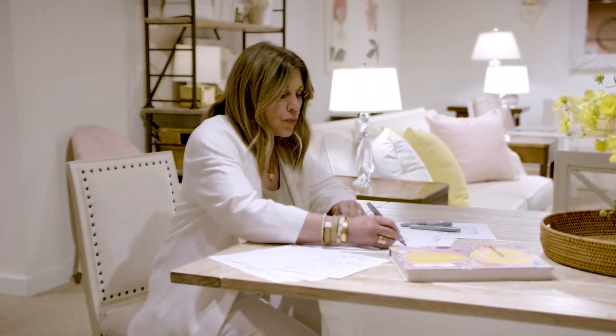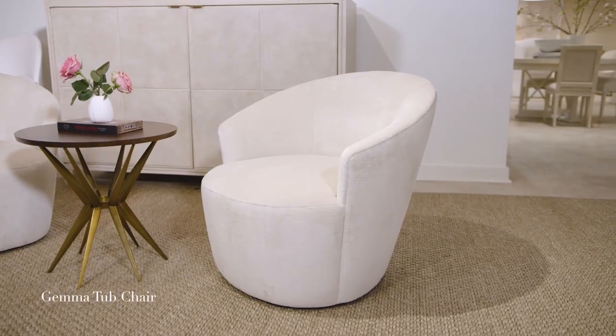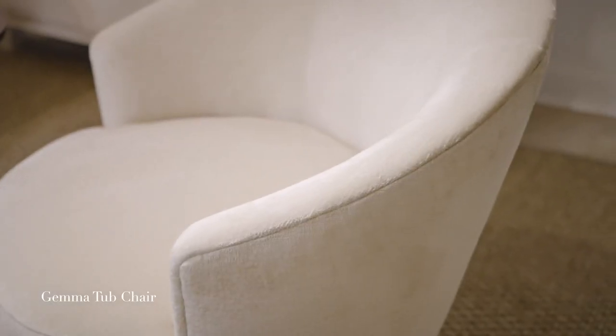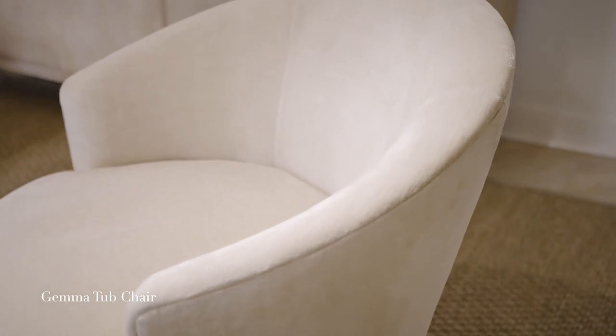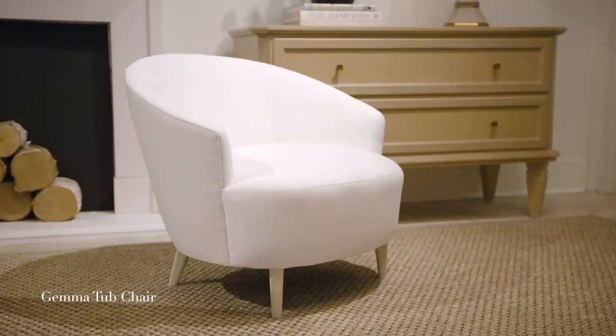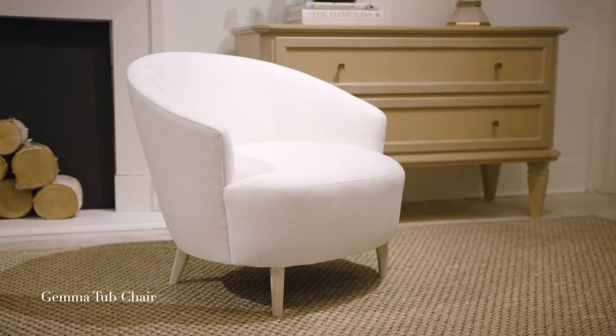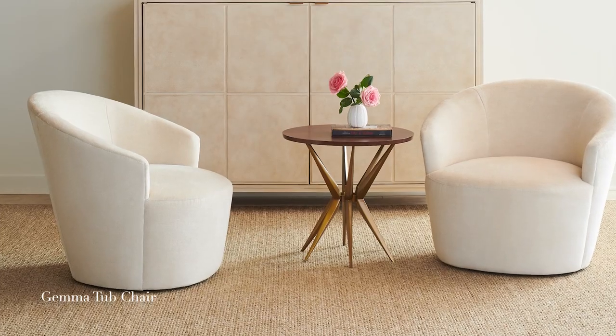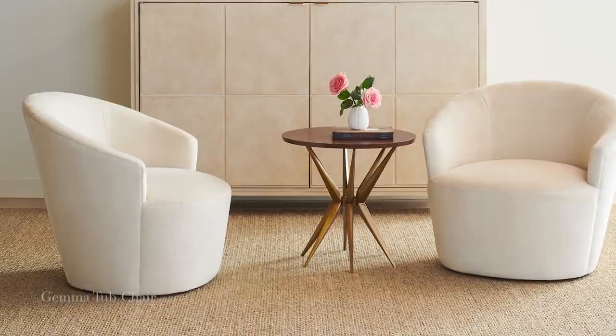Since I have started my collection with Hickory, I have always done unusual sized chairs that have really resonated as pieces in a room that make up the composition. I'm really excited about the Gemma chair — it is a very petite tub chair. I made it so that it is on these really beautiful wood legs, and we also made it as a little swivel.